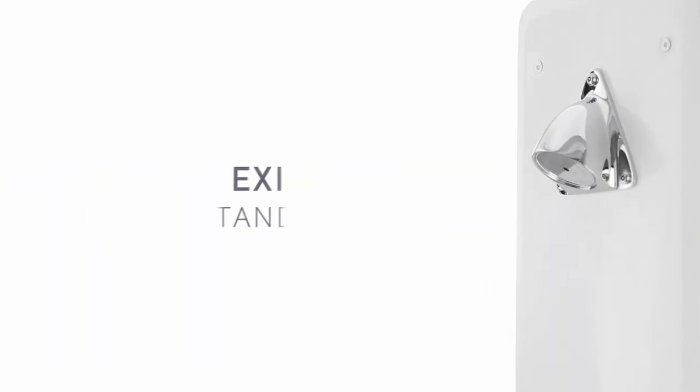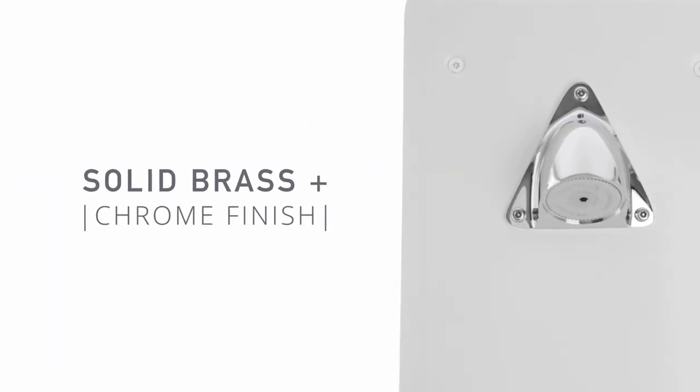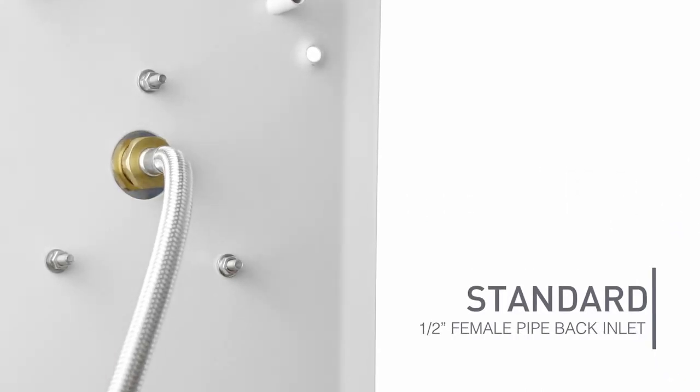Meeting existing ANSI standards, it is manufactured from solid brass with a polished chrome finish and has a standard half-inch female pipe thread back inlet.